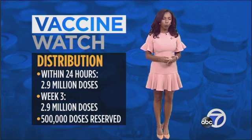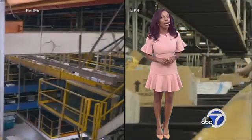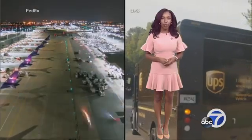500,000 doses will be held in reserve as a backup. Remember that slogan, 'What can Brown do for you?' In this case, bring a COVID-19 vaccine — because UPS and FedEx are getting the job done by air and ground.